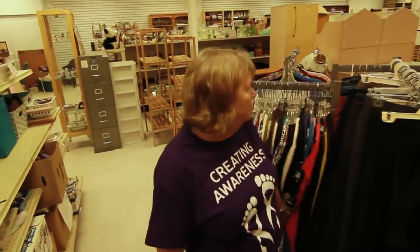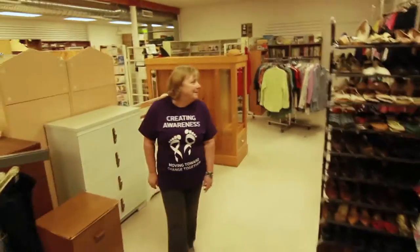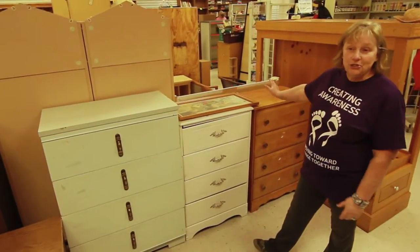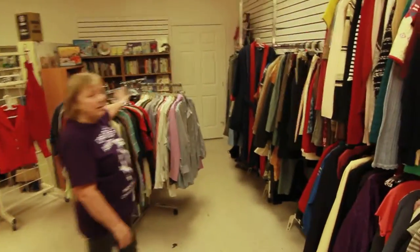Over here we have ladies clothing and shoes. We also have a wide range of furniture for sale here at the store. Going around the corner we have ladies and menswear.